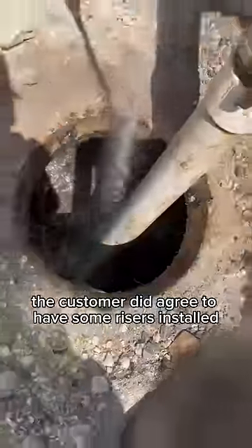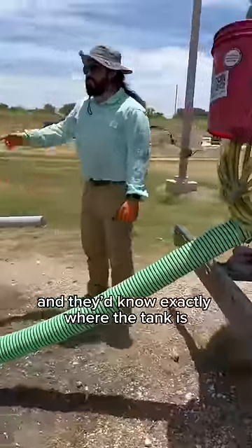The customer did agree to have some risers installed so it wouldn't have to be dug up ever again and they'd know exactly where the tank is.